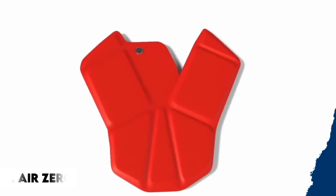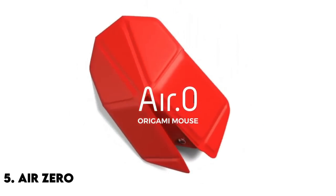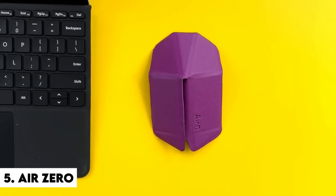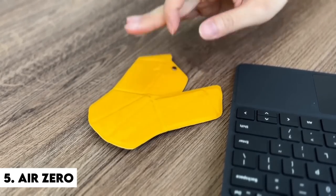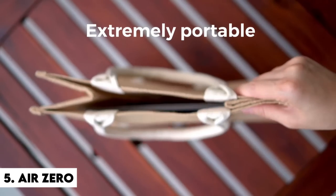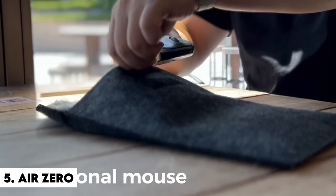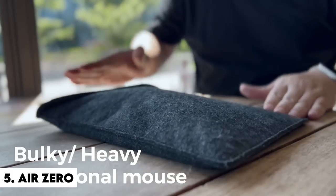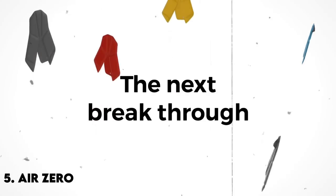Number 5: Air Zero. Have you ever witnessed a person pull out a standard mouse and thought, 'Wow, they're really going places'? You have not. People will view you as a seven, however, if you are using Air Zero. They have an origami-style folding trackpad — this bad boy folds into an oval shape and locks into position, just like your grandmother.